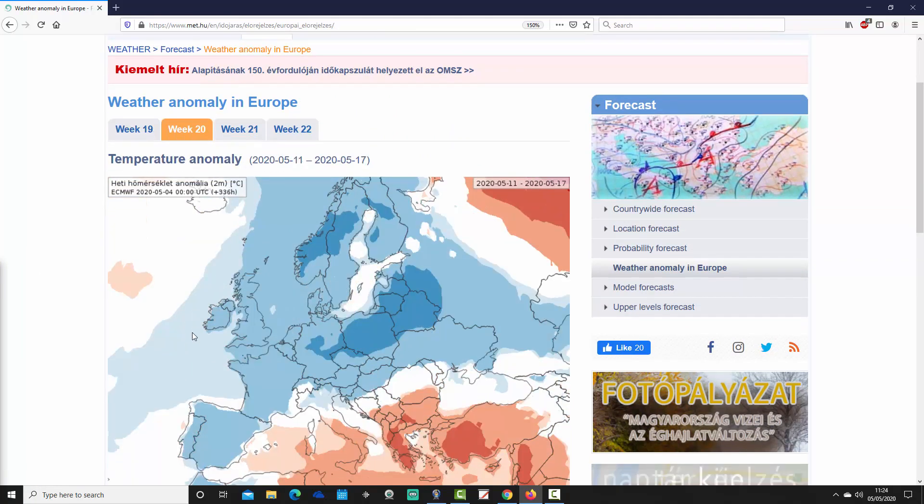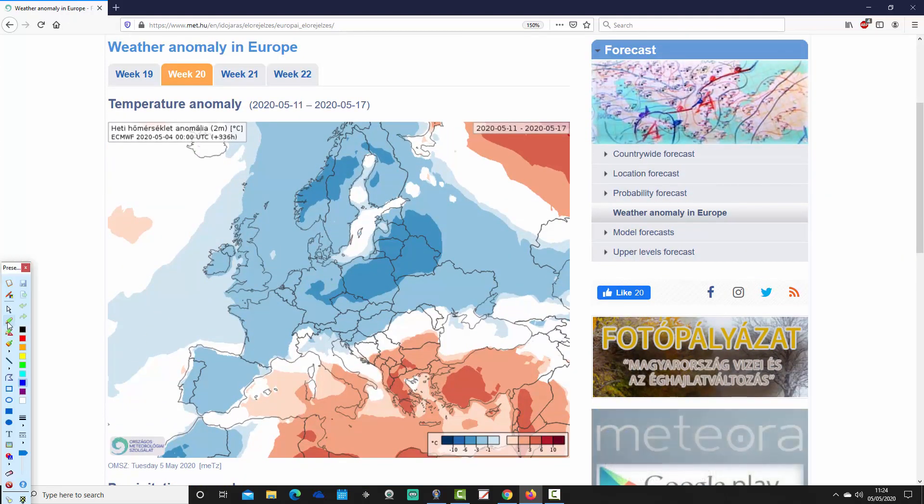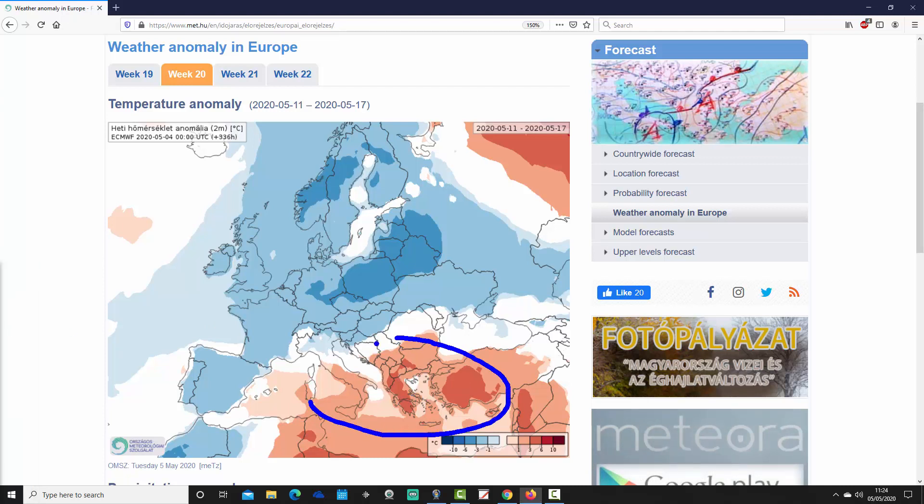Moving through to week 2, this takes us from the 11th through to the 17th — it's week 20 for the year. Europe goes much colder. We see the far southeastern part of Europe, from Italy over towards Greece and Turkey, becoming warmer than average, but those are the exceptions to the rule.